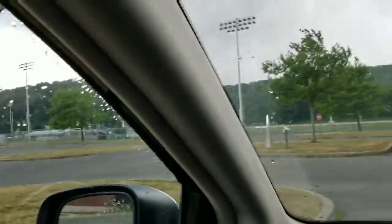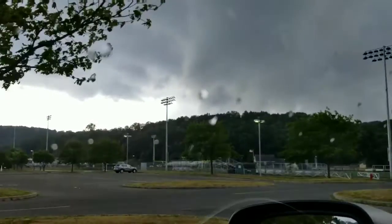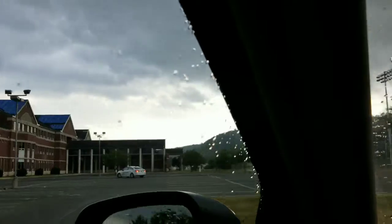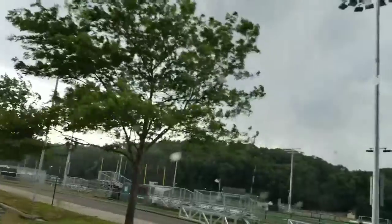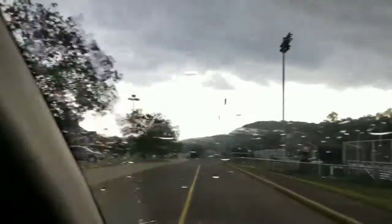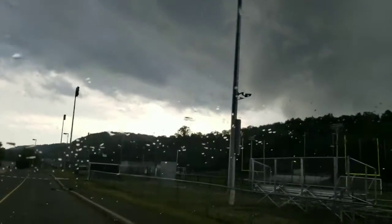We're going to drive over there and catch that part — see if we can catch the one that had the rotation, because as it sweeps across it's moving southeast. If it comes over the mountain, we might be able to see some more where that rotation was. We might catch a glimpse of something, or nothing — we'll see.